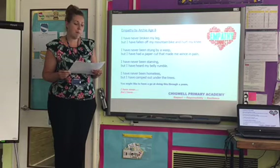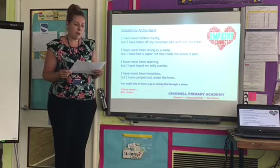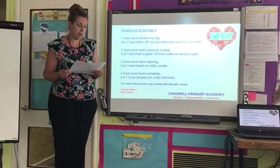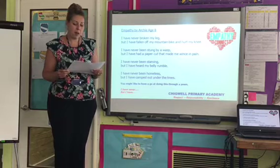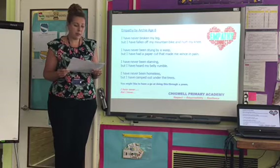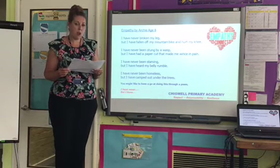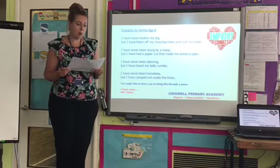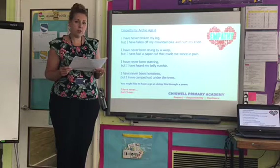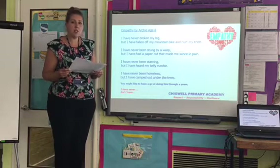I have never broken my leg, but I have fallen off my mountain bike and hurt my knee. I have never been stung by a wasp, but I have had a paper cut that made me wince in pain. I have never been starving, but I have heard my tummy rumble. I have never been homeless, but I have camped out under the trees.